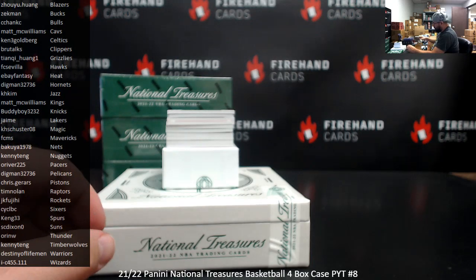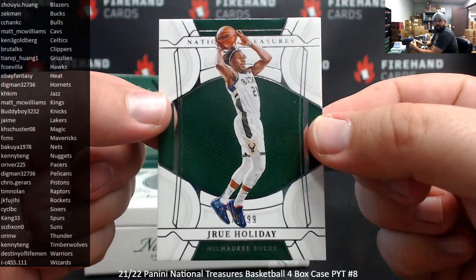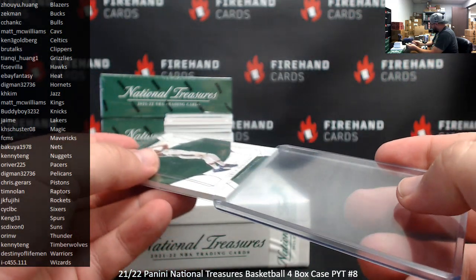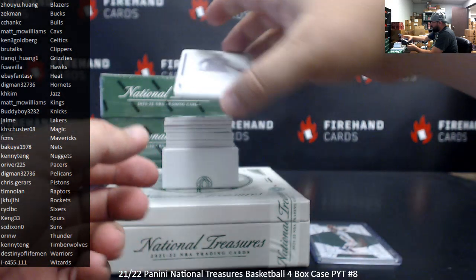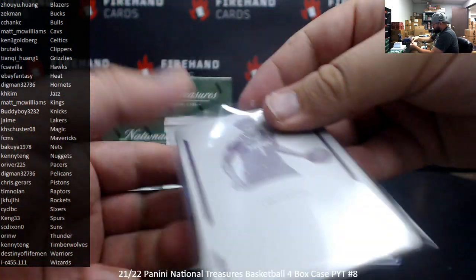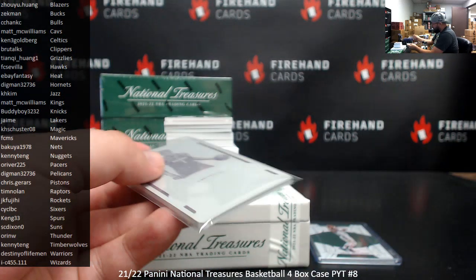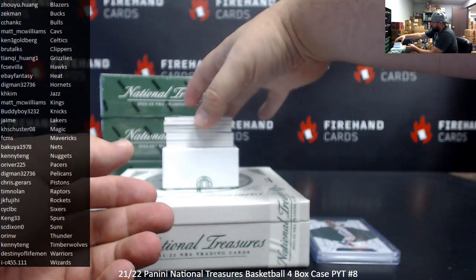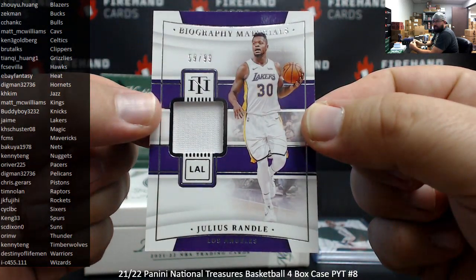Alright, first up is a base card tonight — Drew Holiday, Bucks. That's 75 and 89. Your first printing plate for the Timberwolves, believed to be Anthony Edwards. Two rules for Kenny Tang. Let's see what the card is — this is from last year's Wallace and excellent signatures. The printing plate itself is not autographed. First jersey is a Biography of Materials, numbered to 99, for the Lakers — Julius Randle, 59 and 99. Lakers for Jaime.